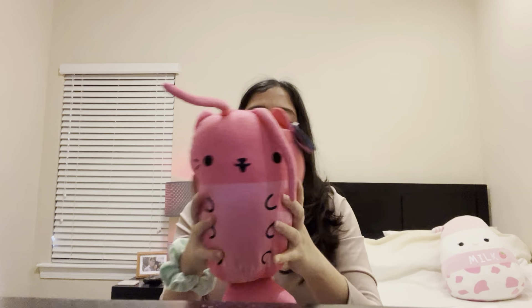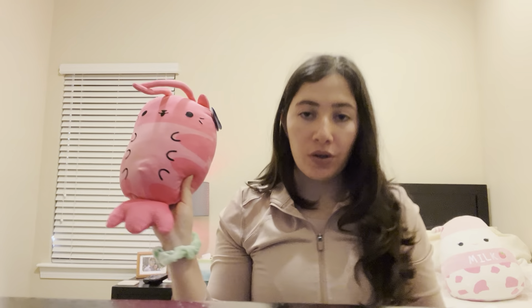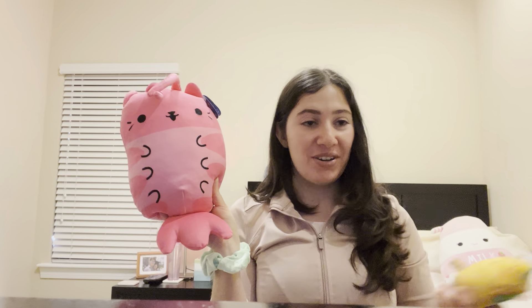This is a jumbo Cats vs Pickles — it's pretty big. Let me compare it to a normal pickle: this is the bean size and this is the jumbo size, so it's very, very big.